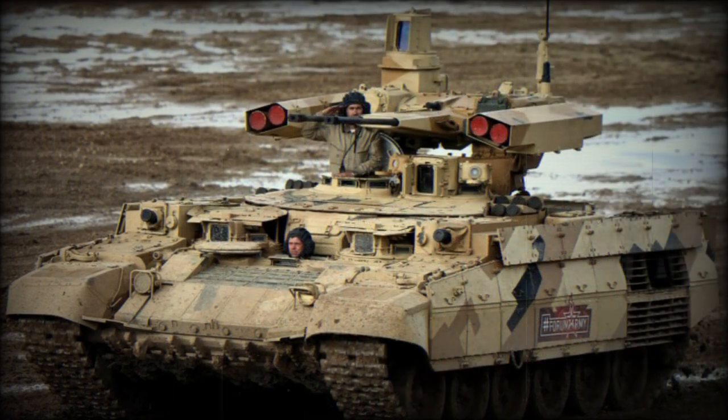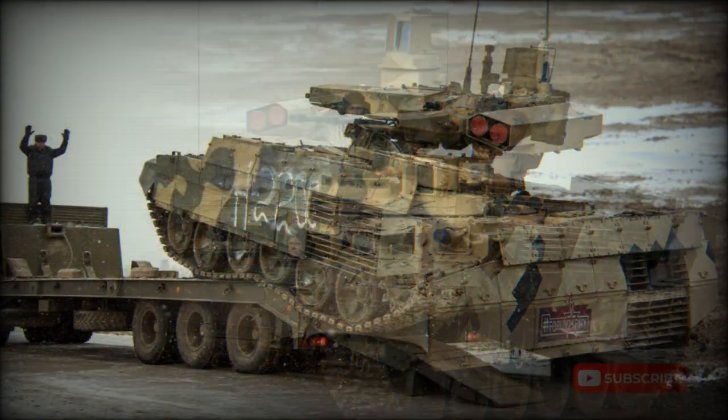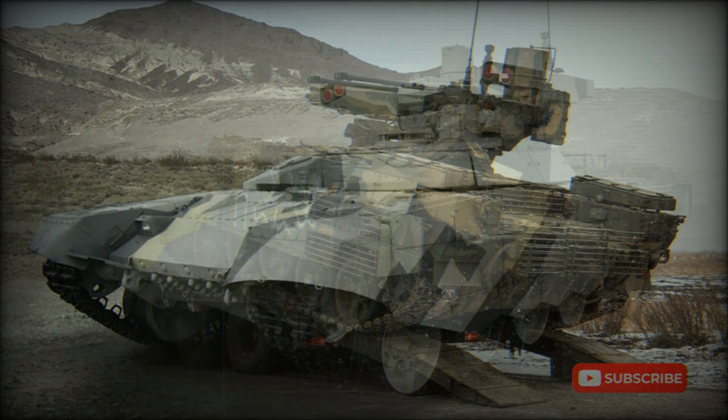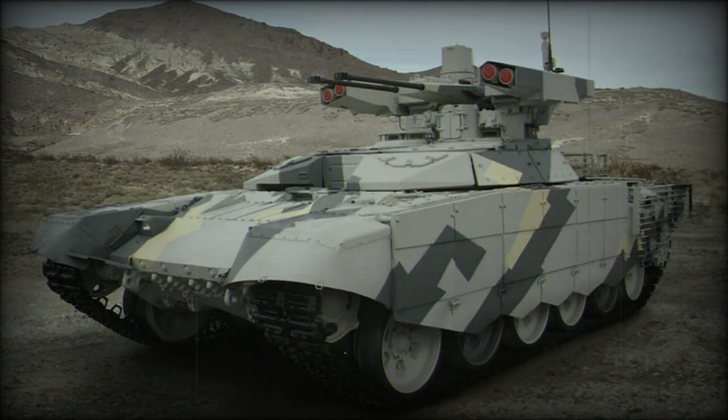The cannons are dual-fed and fire a wide range of ammunition, including high-explosive fragmentation (HFRAG) rounds, anti-personnel (APERS-T) ammunition, high-explosive tracer (HEI-T) rounds, high-explosive fragmentation incendiary (HFI) rounds, armor-piercing tracer (APT) rounds, armor-piercing discarding sabot (APDS) rounds, and kinetic energy rounds.